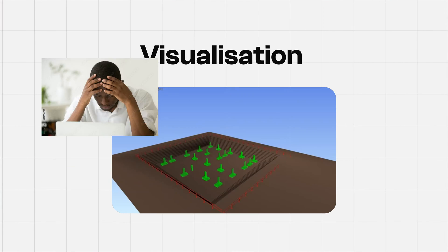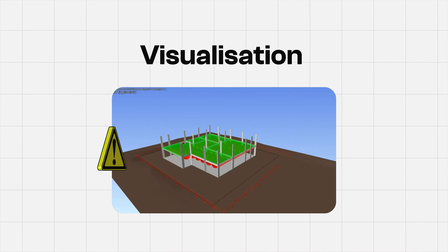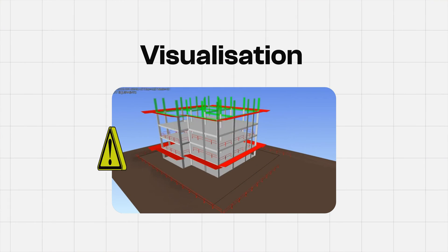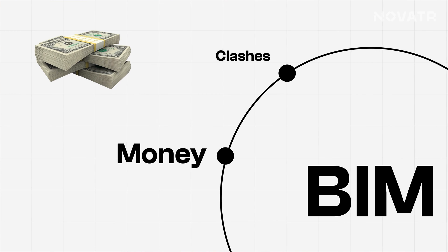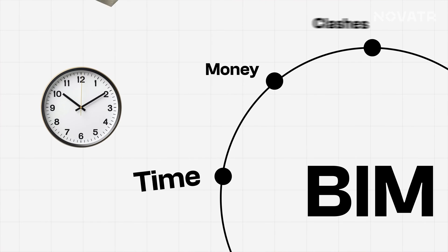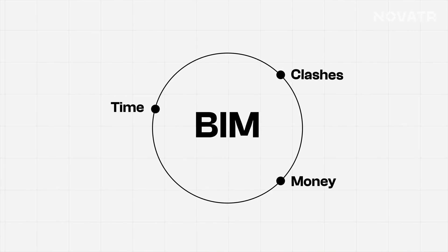Not only this, but also visualizing hazards before they become potential on-site risks. In summary, BIM does it all — from clashes that can slip under and the money you would have spent then saved, to the time spent sending endless files to stakeholders. BIM does it all for you.